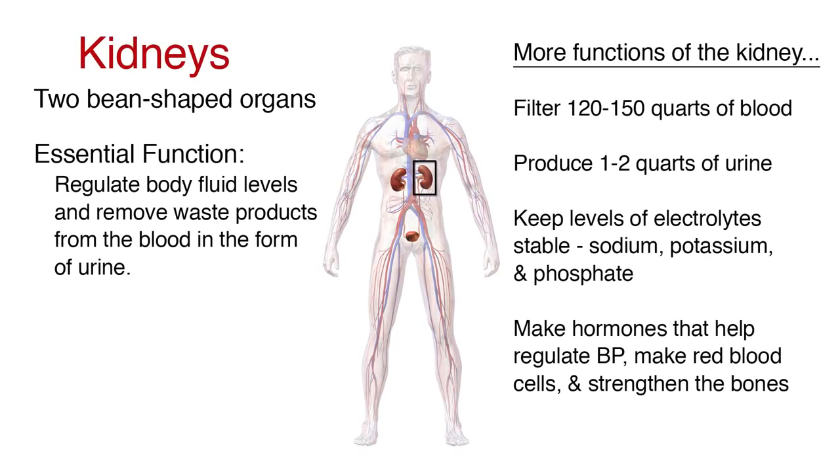Welcome to this video tutorial on acute kidney injury. The kidneys are two bean-shaped organs about the size of a fist, located on either side of the spine just below the rib cage. Their essential function is to regulate body fluid levels and to remove waste products from the blood in the form of urine. They filter about 120 to 150 quarts of blood each day to produce about 1 to 2 quarts of urine, composed of wastes and extra fluid.